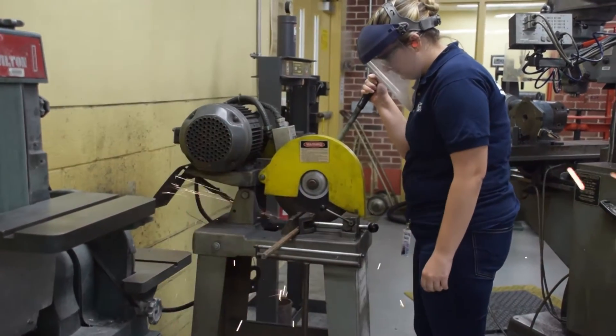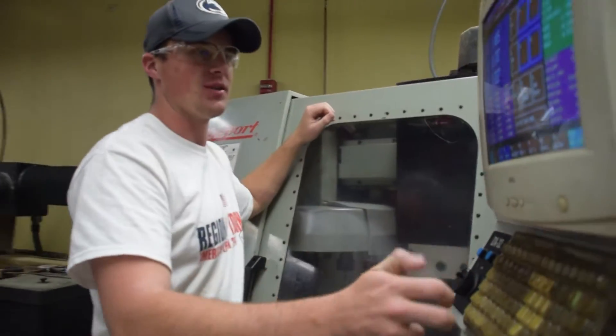It also provides an opportunity for students who have a cool idea and just want to go in and test it out. It gives them a maker space to go and do that.